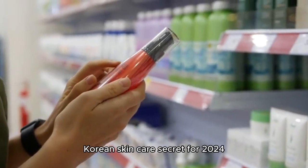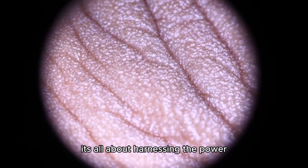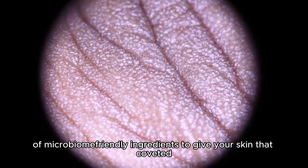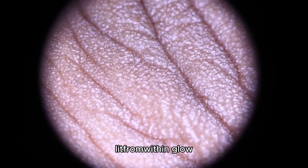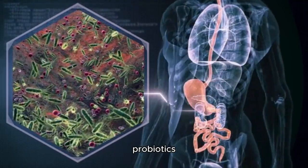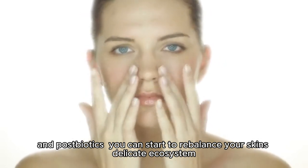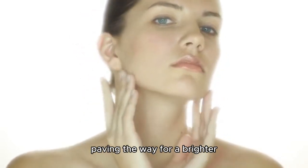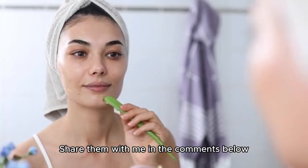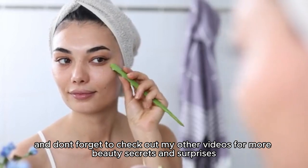But what's the ultimate Korean skincare secret for 2024? It's all about harnessing the power of microbiome-friendly ingredients to give your skin that coveted, lit-from-within glow. By feeding your skin the good stuff — think prebiotics, probiotics, and postbiotics — you can start to rebalance your skin's delicate ecosystem.